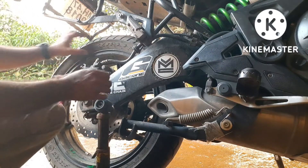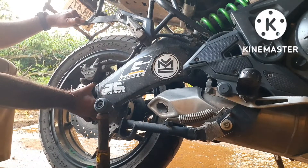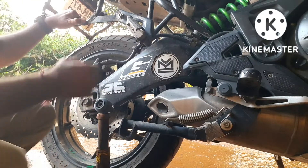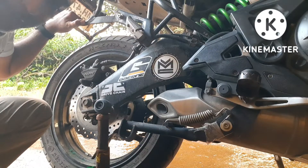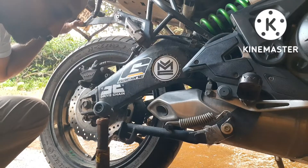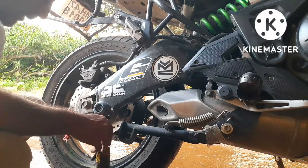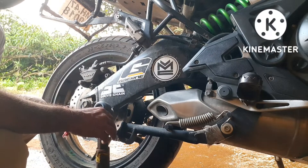Also check your swing arm bearings — see if there's any lateral movement in the swing arm. If there is no movement, the bearings are fine. It's a good practice at every 30,000 to 40,000 kilometers to take off the swing arm, then clean and lubricate the swing arm bearings for better suspension movement. I hope all these factors we discussed today will help you resolve any wobble or instability issues on your rides.